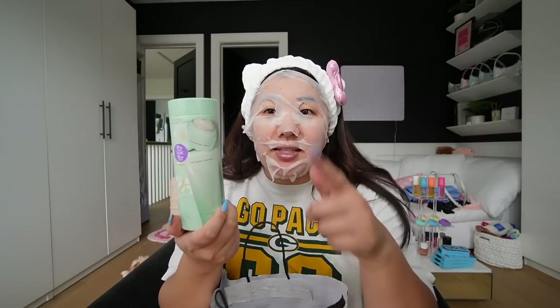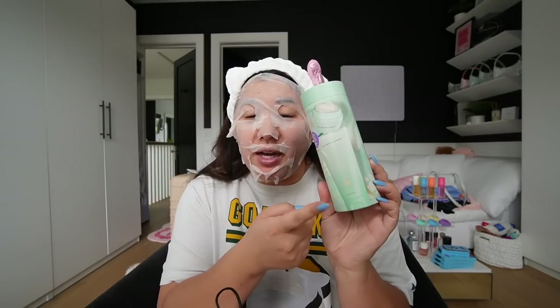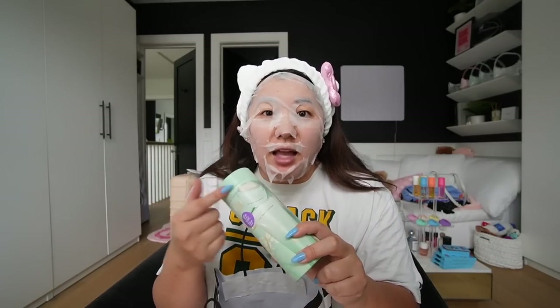I got a new little mini Tatcha set — this is their water cream and their face wash, the deep cleanse, one of my favorite cleansers ever. I also love the little moisturizer it comes with. I'm really not too picky with cleansers and moisturizers — as long as it's a gel base, I love it.